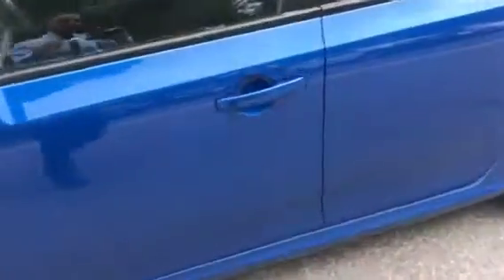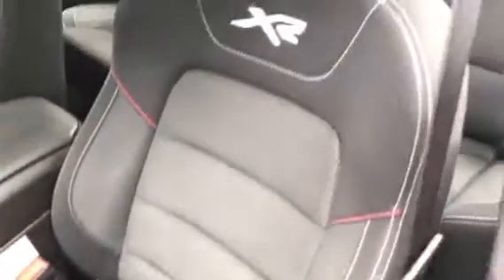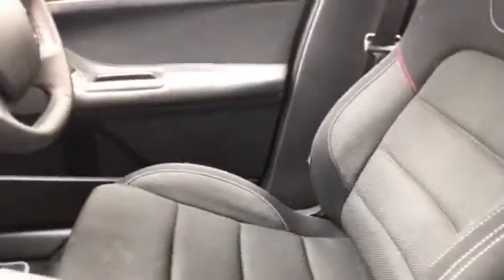Moving into the passenger side of the vehicle, we have the XR lining here and of course the XR interior on the seats. As you can see, the vehicle is immaculate. Here's a quick view of the service book.